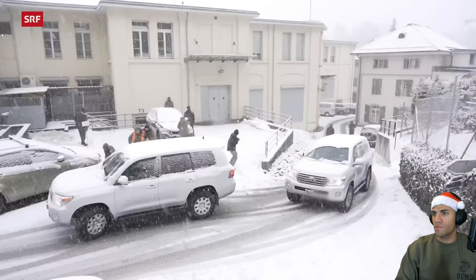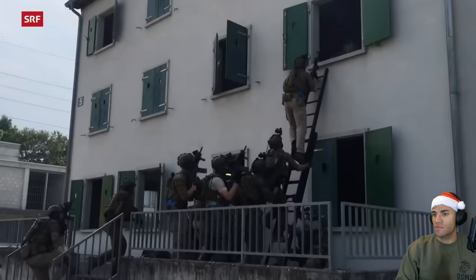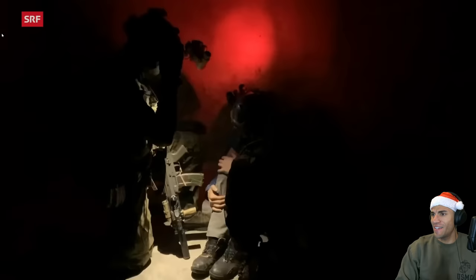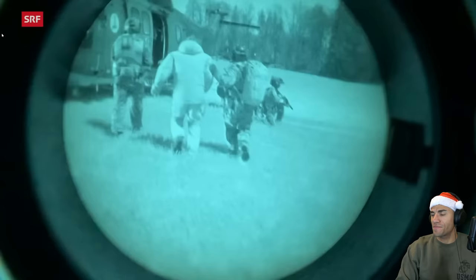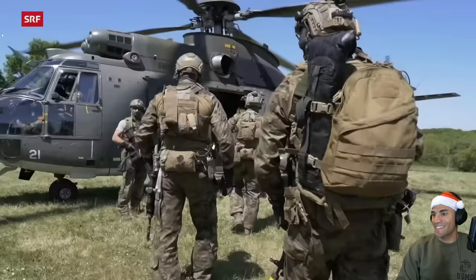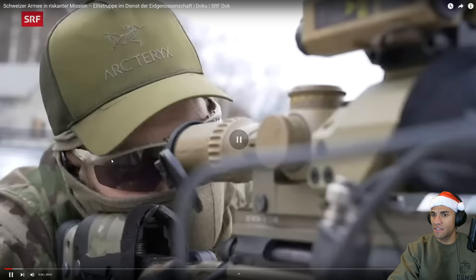Cool shot with the snow. The intro is showing personal security detail, nice CQB stuff, hostage rescue — repatriation, nice shots especially with the white phosphor — information and infiltration. Really impressive opening footage of the unit's capabilities.